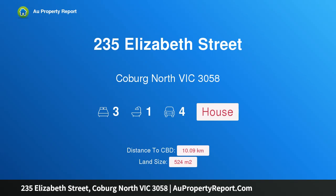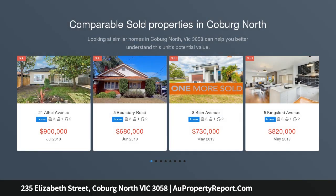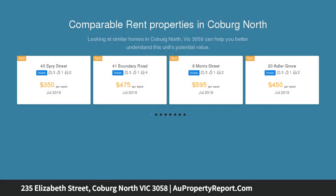I am glad to introduce 235 Elizabeth Street, Coburg North, Victoria 3058 — a potential-packed future set for a rewarding future in a progressive locale. This tidy three-bedroom 1950s residence offers outstanding potential on a 524 square metre allotment.